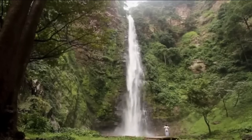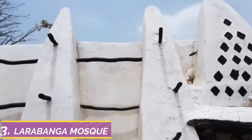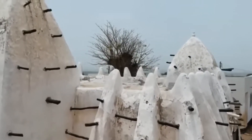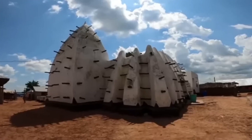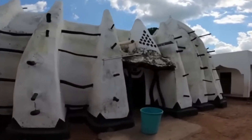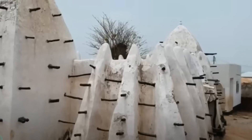Moving into the top three, number three on our list is Larabanga Mosque — a sacred and timeless masterpiece nested in the heart of northern Ghana. Step into the hallowed halls of Larabanga Mosque and feel the weight of history and reverence wash over you. Built over 600 years ago, this ancient mosque is believed to be one of the oldest in West Africa, a testament to the enduring faith and craftsmanship of generations past.